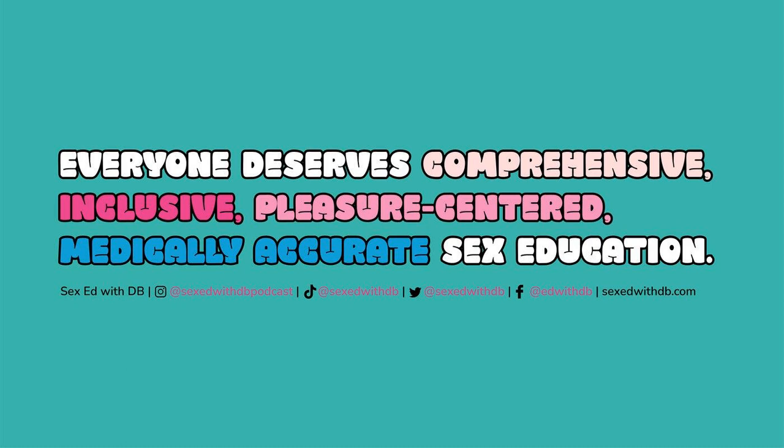We talk a lot about sex ed, but when we're shopping for products to support our sexual wellness, exploration, and expression, we head to the experts at Lion's Den. For 50 plus years, Lion's Den has been a leader in adult products. Whether you want to explore a new kink or add a little romance to your evening, Lion's Den has something for all. Each location is brightly lit and staffed with the very best experts in pleasure, passion, and romance. Use code SEXEDWITHDB for 15% off at lionsden.com.